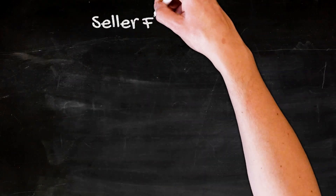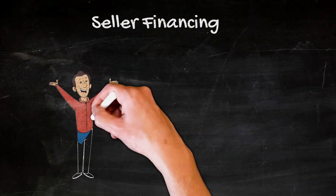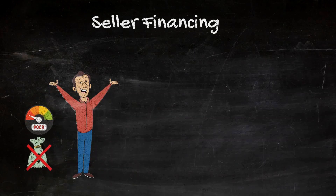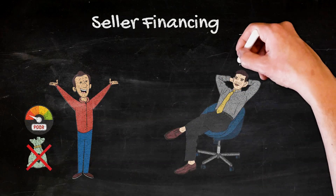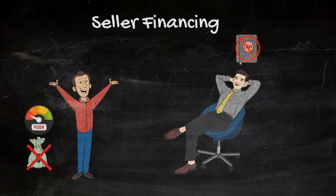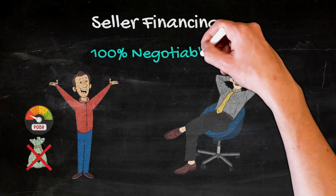The reason why seller financing may be significantly more advantageous to a buyer who doesn't have a lot of funds or good credit is because, unlike banks and other professional lenders, sellers aren't bound by any particular set of rules or parameters when it comes to the features and terms of the loan. In fact, every single thing in a seller finance deal is 100% negotiable.